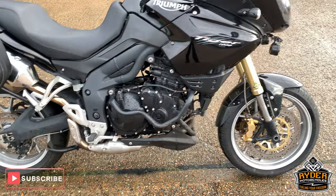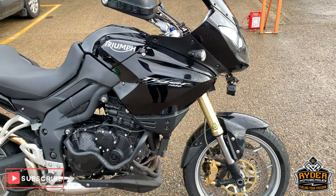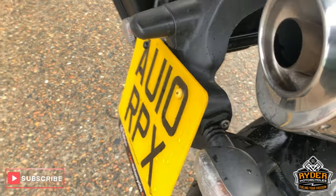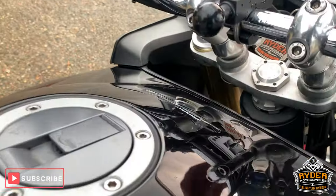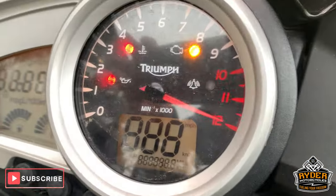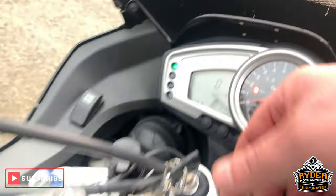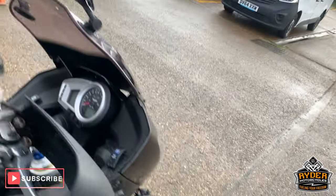Today we have just received this Triumph Tiger 1050, this is a 2010 plate. I'll just bring up the mileage again — 35,987 miles, which isn't a lot for these sort of bikes.